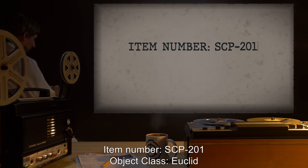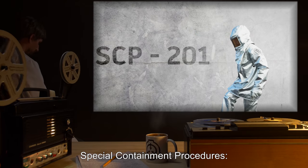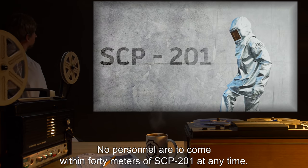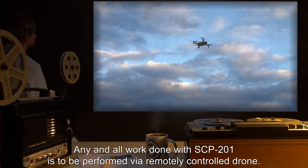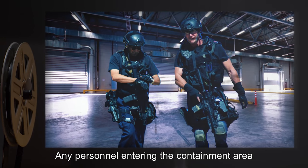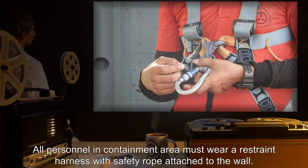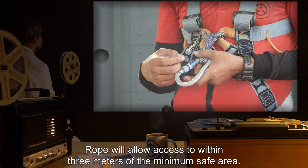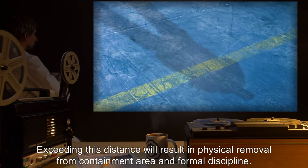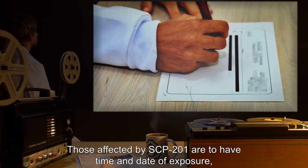Item number SCP-201, object class Euclid. Special containment procedures: no personnel are to come within 40 meters of SCP-201 at any time. Any and all work done with SCP-201 is to be performed by remotely controlled drone. Any personnel entering the containment area must be accompanied by two members of security. All personnel in the containment area must wear a restraint harness with safety rope attached to the wall. The rope will allow access to within three meters of the minimum safe area; exceeding this distance will result in physical removal from the containment area and formal discipline.